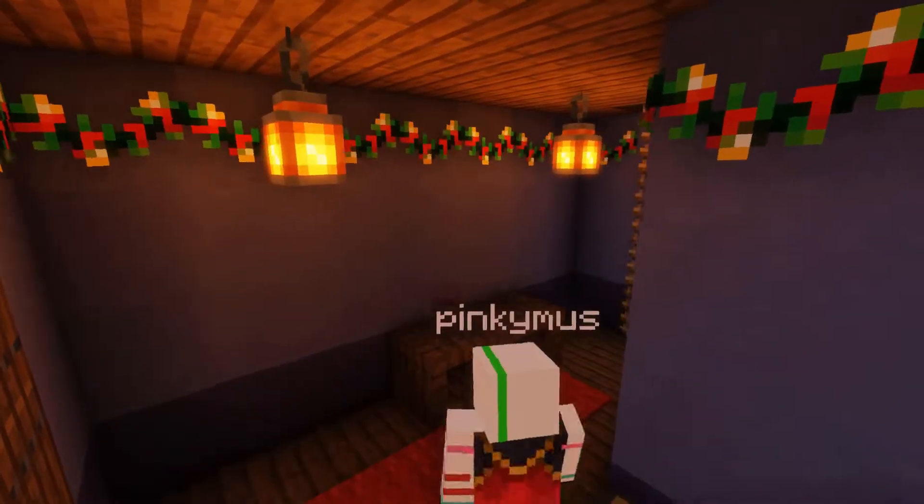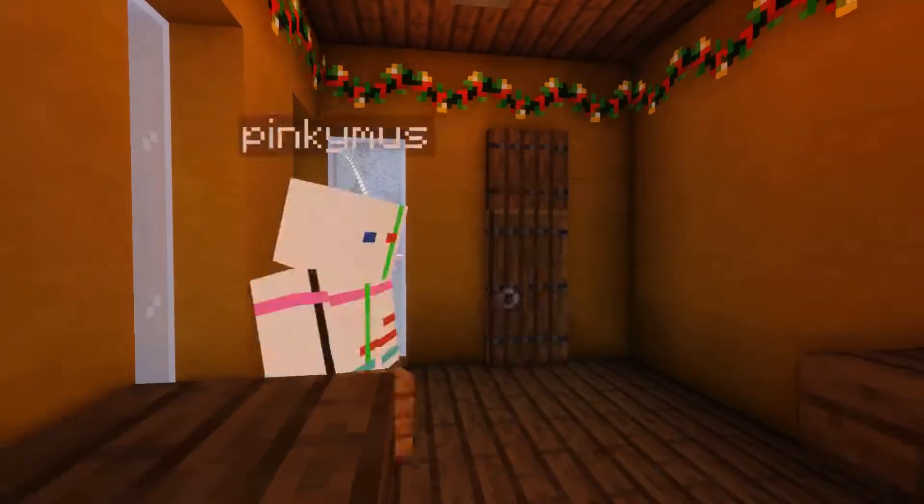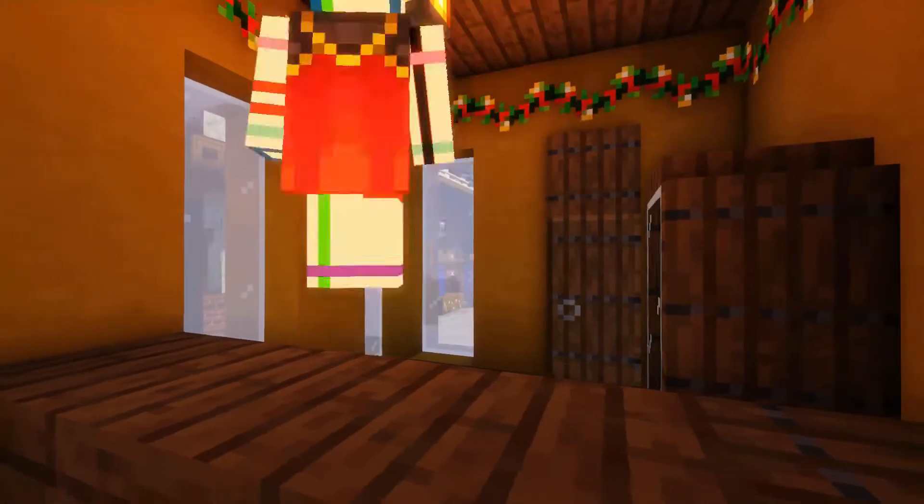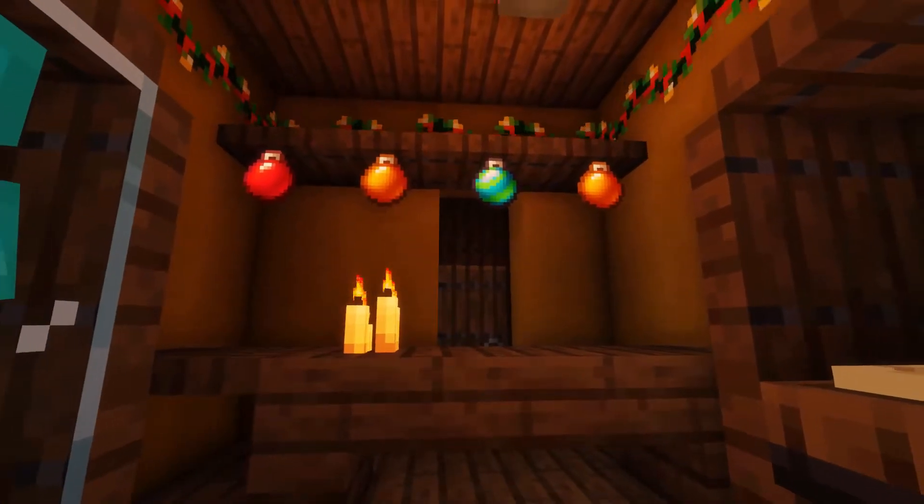Next up is the jewelry store. There aren't many pieces of jewelry in Minecraft, so instead I made the store sell armor — but unlike the clothing store, this one sells precious armor made of rare metals and diamonds.